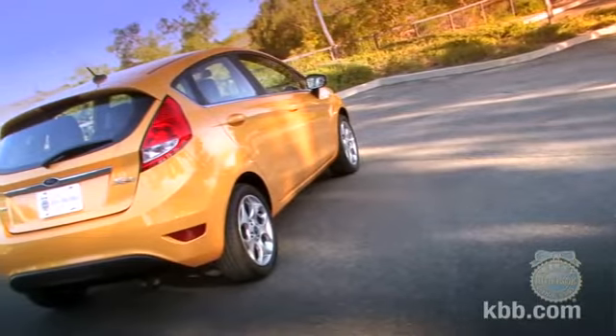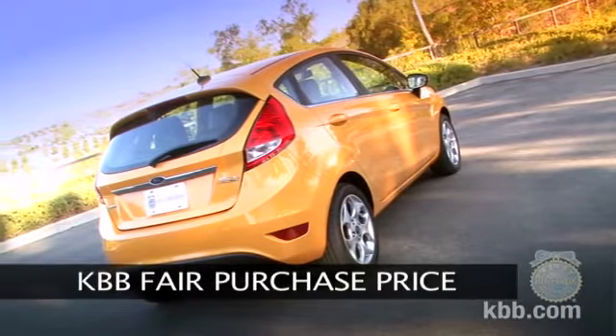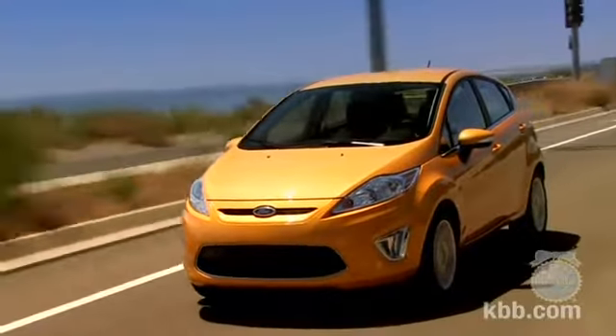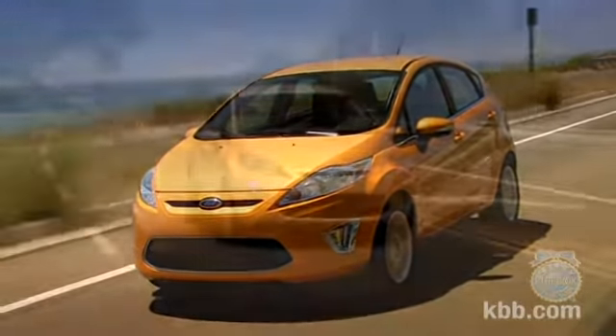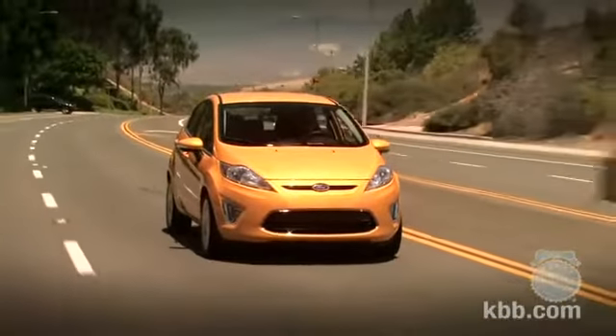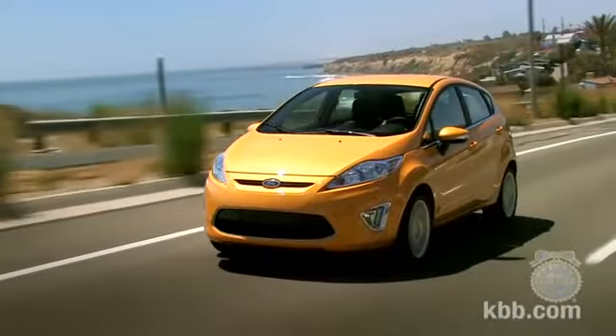To find out what consumers are actually paying for the Ford Fiesta right now, we suggest you check the KBB Fair Purchase Price. In terms of resale values, the Fiesta is expected to perform reasonably well, keeping pace with the Nissan Versa but trailing the strong resale numbers for the Toyota Yaris and Honda Fit. And that's our comprehensive Kelley Blue Book review of the Ford Fiesta.